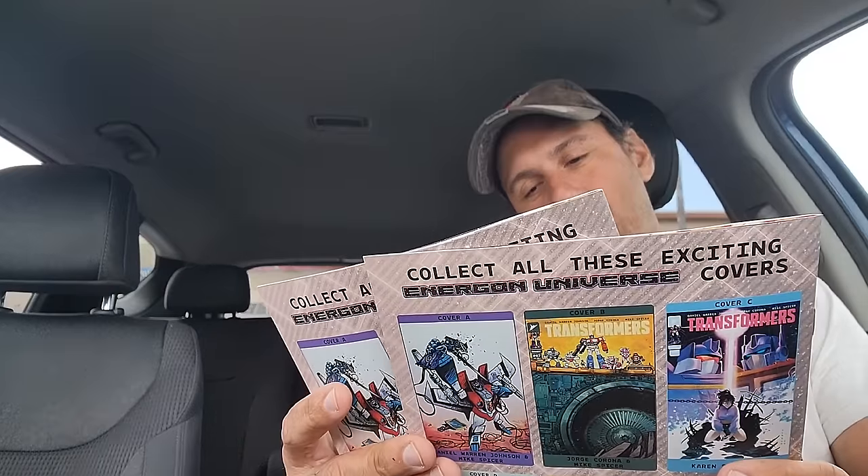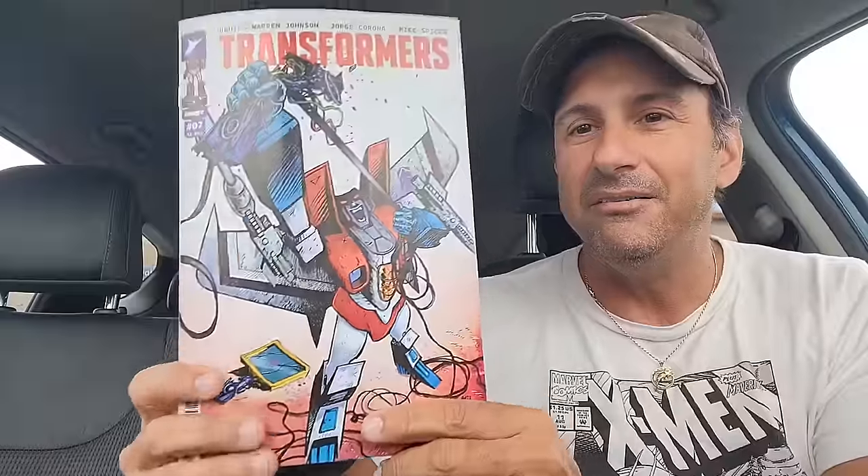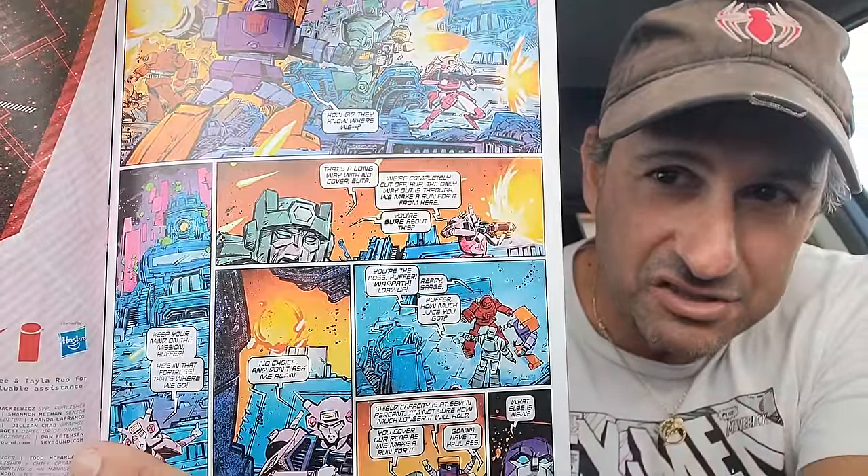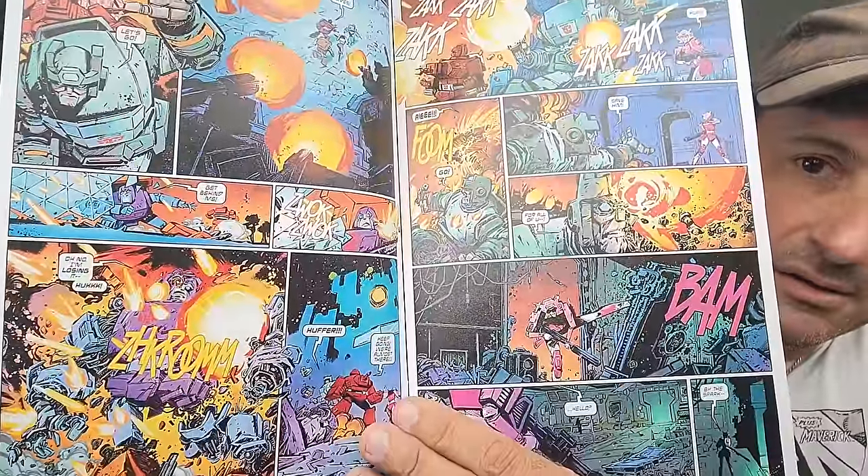And then we had to get a couple more Transformers covers. We wound up getting the main cover — I love this cover with Starscream, looks like maybe Ravage here. I'm going to show you a couple pages of Jorge Corona's artwork so you can see if it's for you — I don't want to spoil anything. It looks pretty good. You get to see Cup and Huffer in there, which is really cool. The coloring is the same — Mike Spicer does the coloring. So hopefully this doesn't change too much for you. Then I wound up getting the other variant cover where they're on the ship, and that's it.